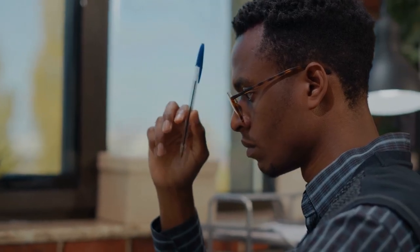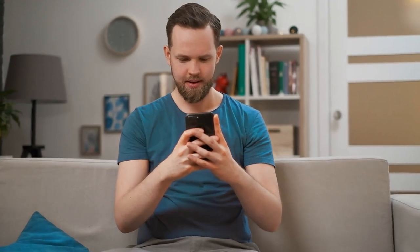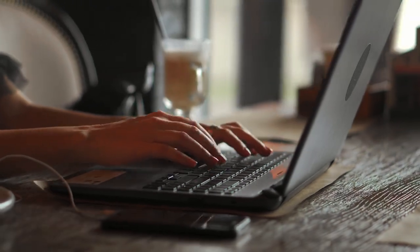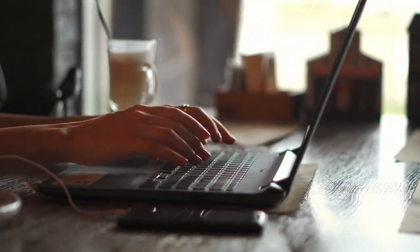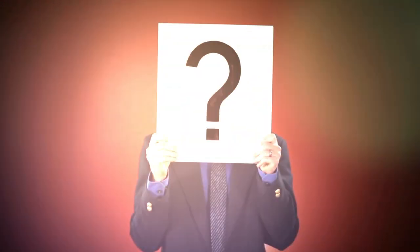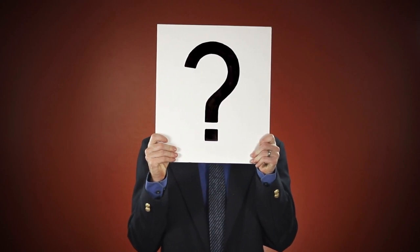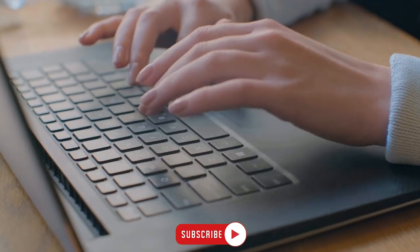And that wraps up our insightful discussion on why you should think twice before purchasing the Google Pixel Fold. We hope you found this video informative and engaging. If you did, don't forget to give it a thumbs up and show your support. We'd love to hear your thoughts on today's topic, so be sure to leave a comment down below. Will you be considering the Pixel Fold despite its drawbacks? If you have any further questions, or if there's another topic you'd like us to cover in future videos, don't hesitate to let us know in the comments section.